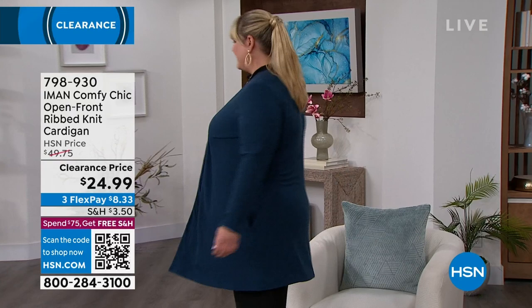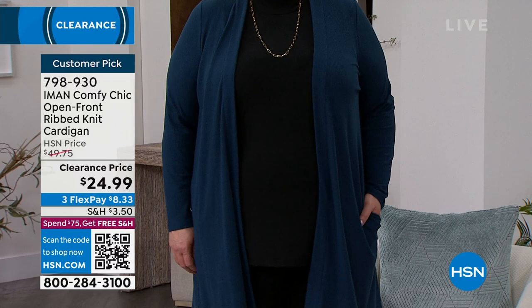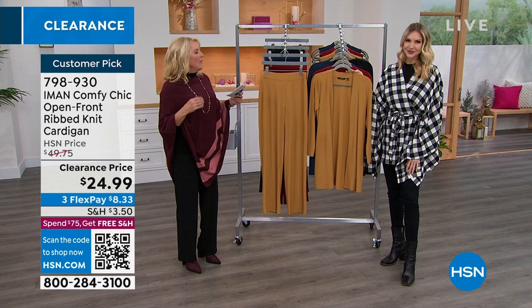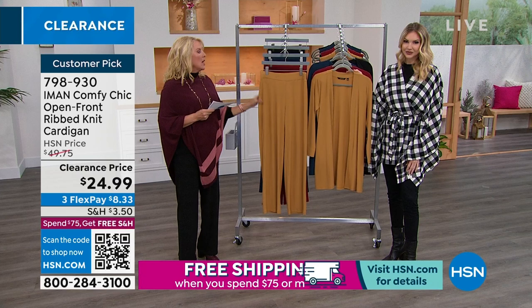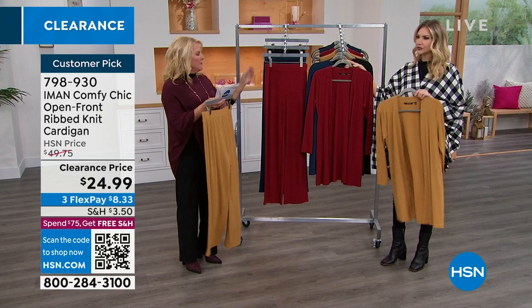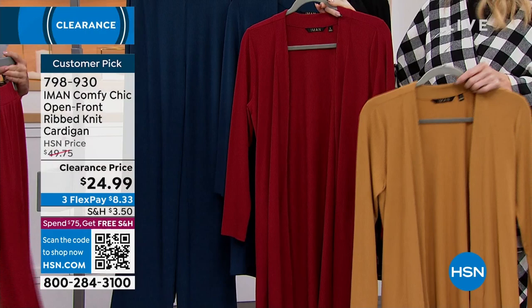We have the open front ribbed knit cardigan — the matching piece that goes back to the pants I'm wearing, which are so comfortable, cute, soft, and easy to wear. We have several different colors and a matching tank coming up. The colors are camel, rhubarb — a really cool deep red, not quite a burgundy — moonlit ocean, and black.